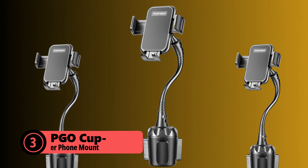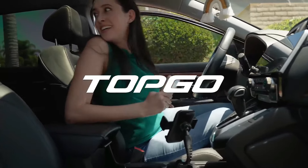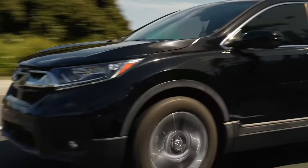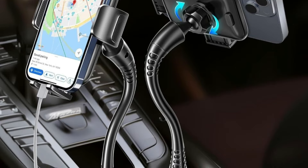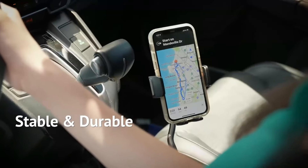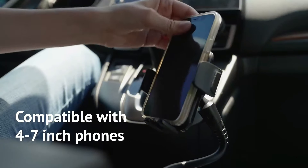At number three, the Topgo cup holder phone mount offers a different approach to winter mounting solutions. By utilizing your car's cup holder, it avoids the common winter problems of failing suction cups and frozen vent clips. The aluminum alloy gooseneck provides stability while maintaining flexibility. The adjustable base adapts to different cup holder sizes using a combination of silica airbag support and anti-slip rubber pads. Even in cold conditions, these materials maintain their grip better than standard plastic components. The extended arm reaches up to 8 inches, allowing comfortable viewing without blocking essential controls.